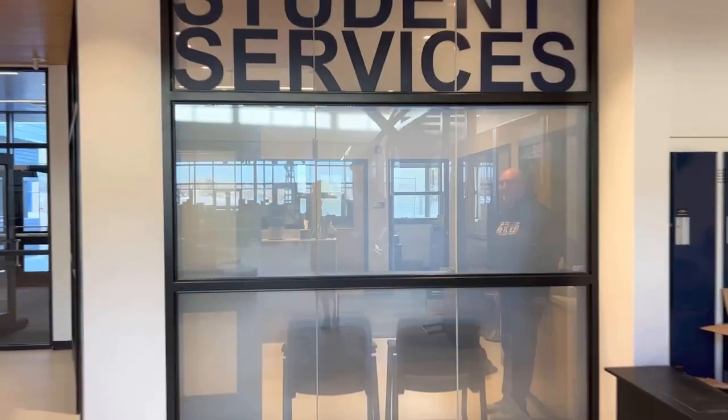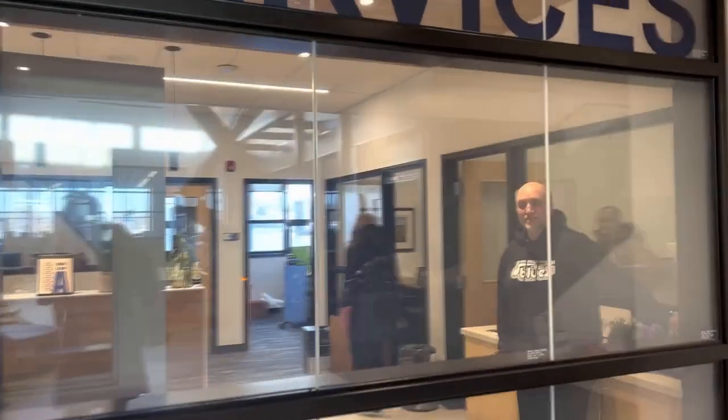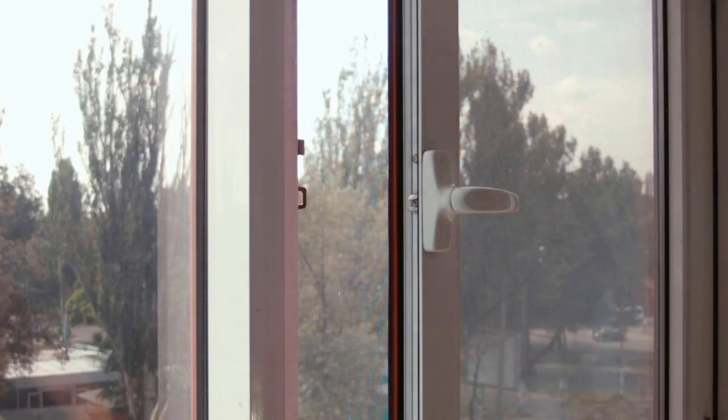Whether you want to block out the prying eyes of passers-by on the street, or enhance your security by obscuring your valuables, all it takes is a simple flick of a switch, and your glass instantly transitions from clear to frosted.